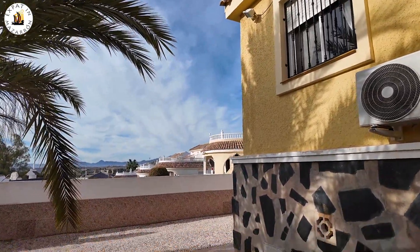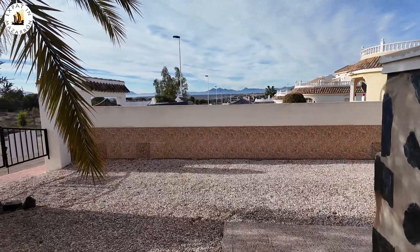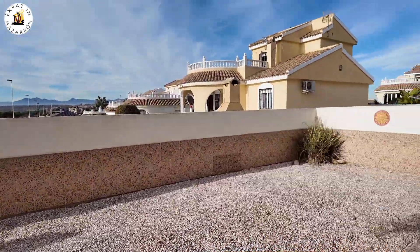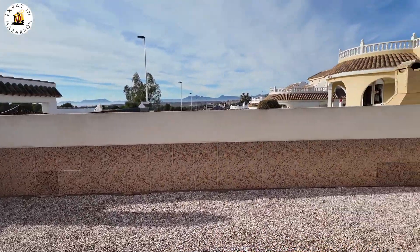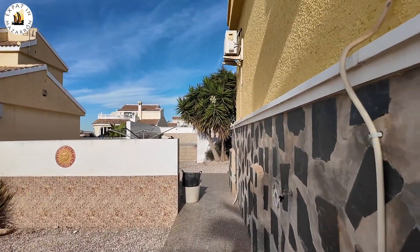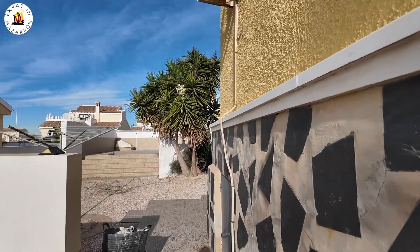So what I'm doing at the moment is going around the outside of the property. There you've got the entrance for your car parking — a massive area if you've got some cars. But also included in the price of this property, you've got a car as well. You'll need to speak to the agent about all the details, but that's included in the price.